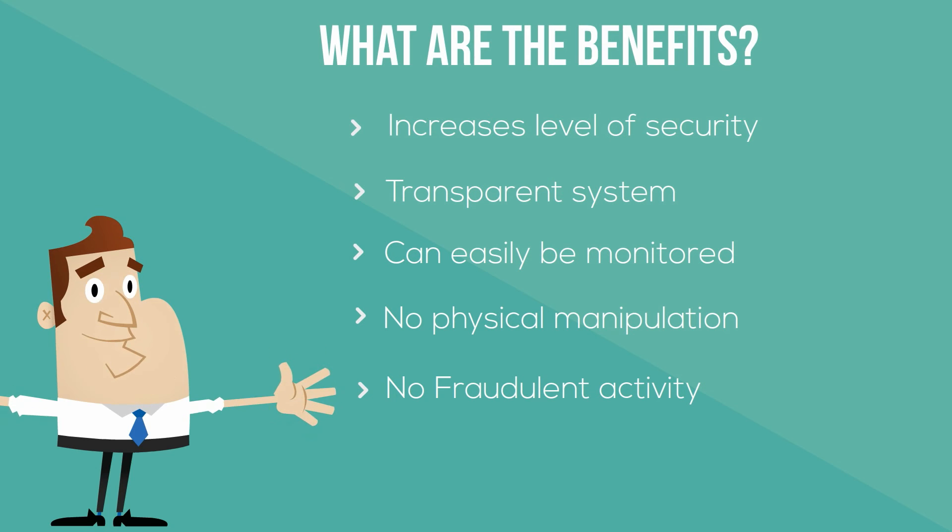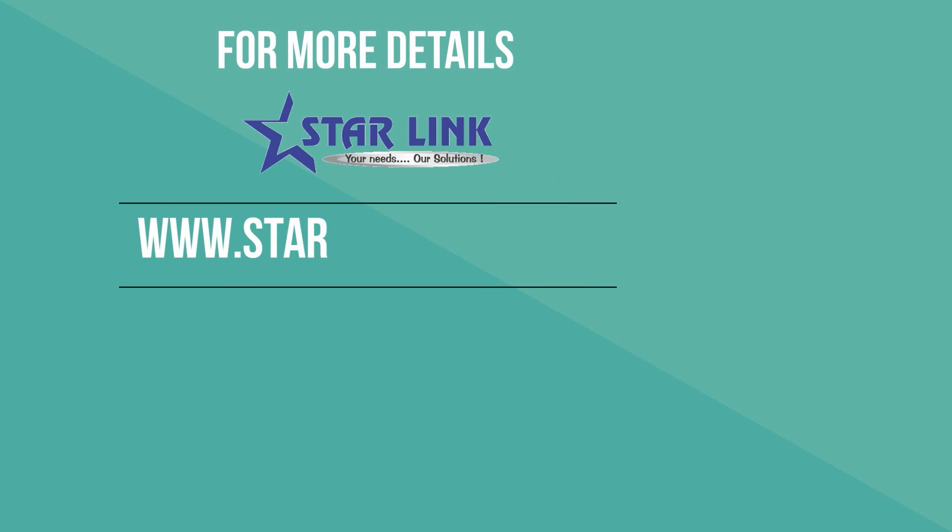And many more things. There are a lot of benefits of this: increases level of security, transparent system, can easily be monitored, no physical manipulation, no fraudulent activity.